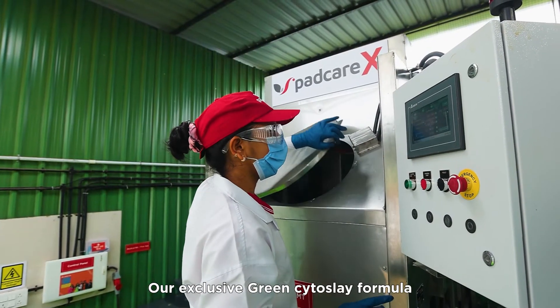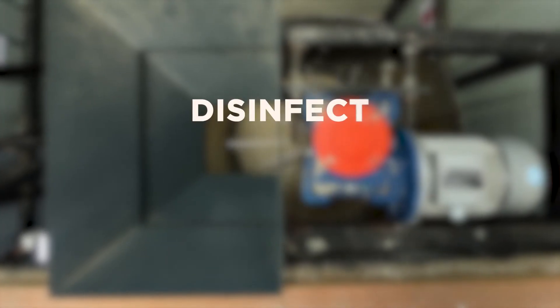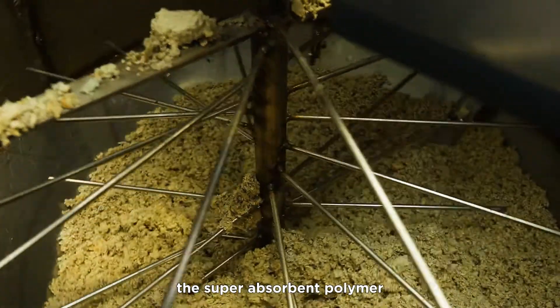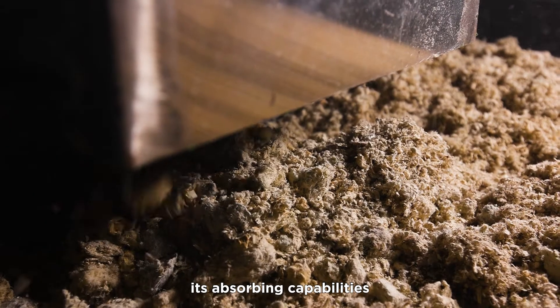Our exclusive green Cytoslay formula is sprayed on the input to disinfect, deodorize and decolorize the waste. While the shredder disintegrates the plastic and cellulose, the Cytoslay deactivates the superabsorbent polymer in pads and overrides its absorbing capabilities.